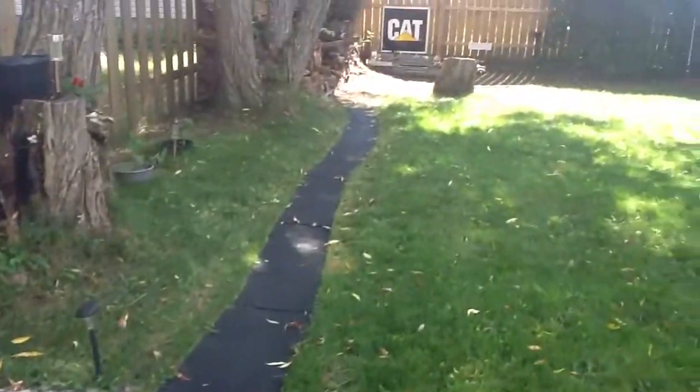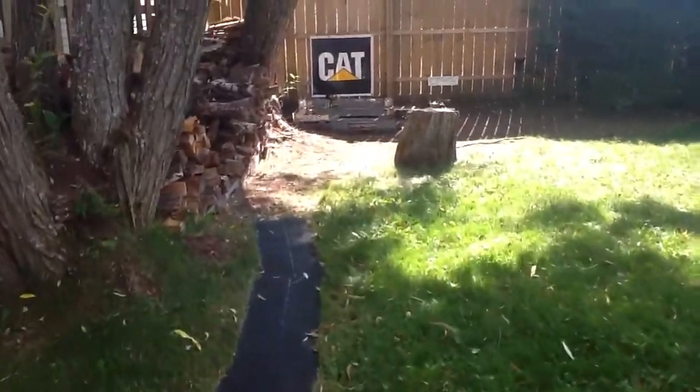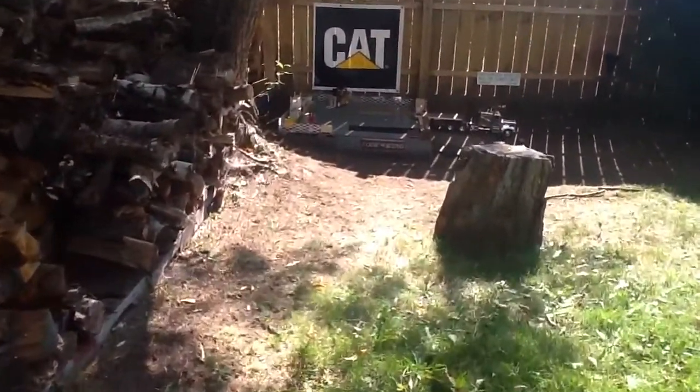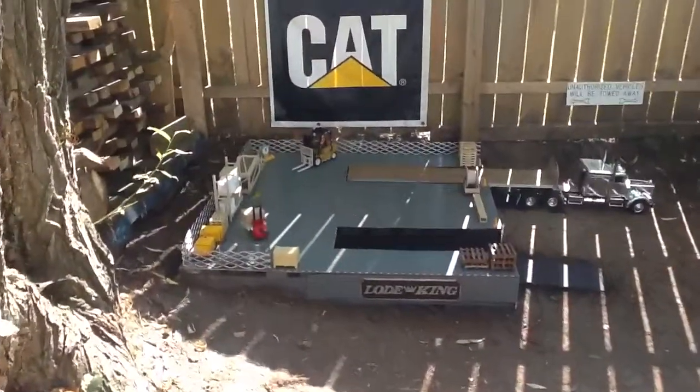Now the other thing that I've added — seeing as I couldn't attend the indie show this year due to circumstances out of my control — I got home with all kinds of time to spare and thought, that's it, I'm building a loading dock.